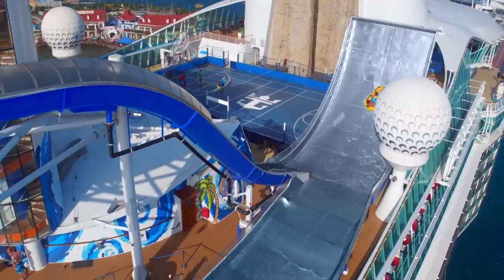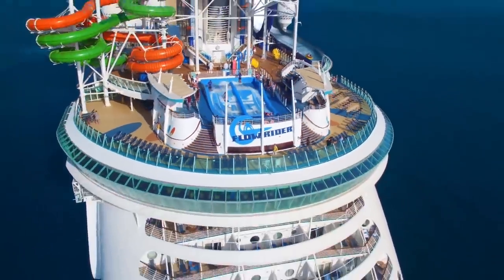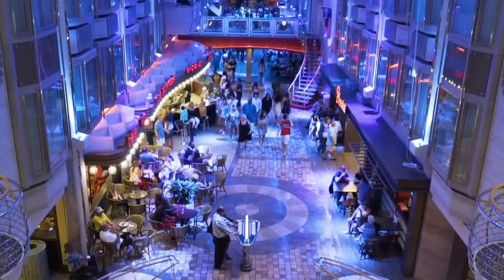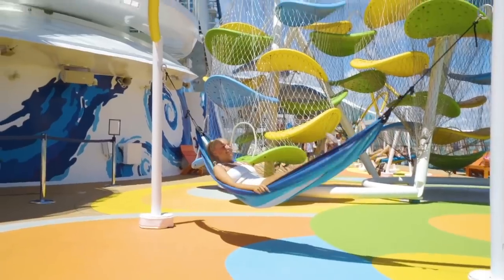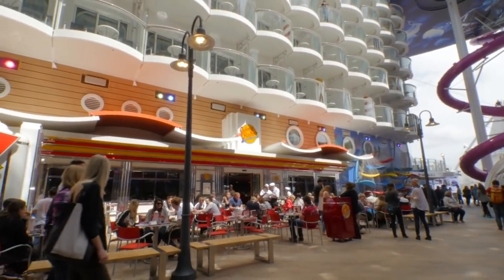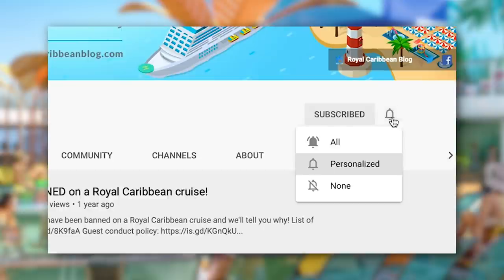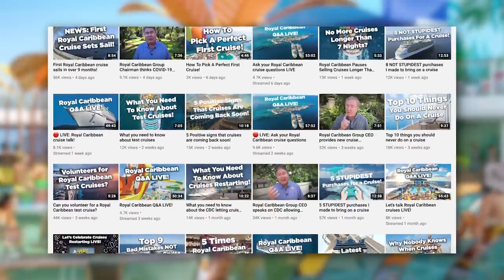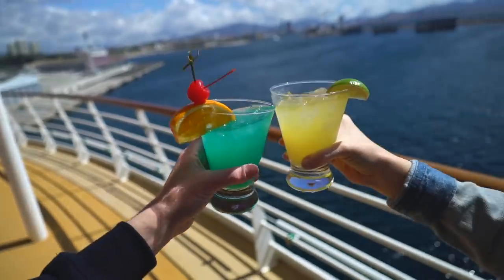So there you have it — 15 things you might not have known about Royal Caribbean, and a lot of these are actually applicable to other cruise lines as well. I hope you found this a fun look at the world of cruising and that it gives you a better appreciation for the next time you go on a cruise. Let me know in the comments which of these surprised you the most, and if there are other fun facts you're aware of — there may be an opportunity to do another video. Make sure you like this video, subscribe to our channel, and turn on notifications. This has been Matt from RoyalCaribbeanBlog.com, and we'll talk again real soon.